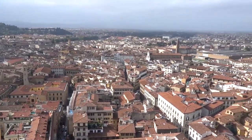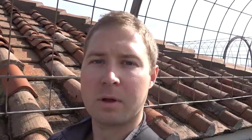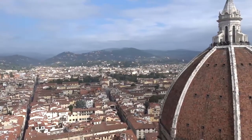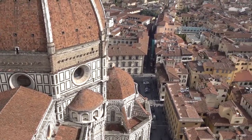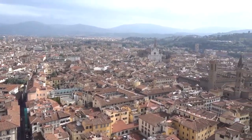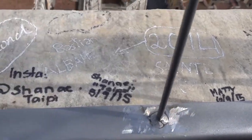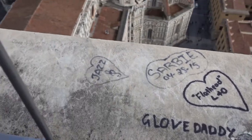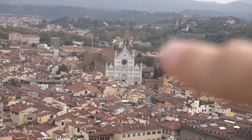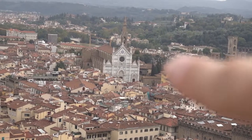I just made it to the top of the Duomo tower and it's a pretty incredible view up here of the hills surrounding Florence and the city itself. I also got pretty lucky that the sun is starting to shine today — it was raining a little earlier. If you look across the city there, you can see the Basilica San Miniato al Monte, right there.